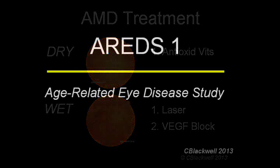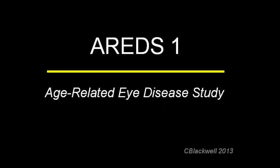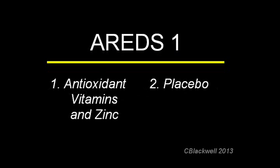The age-related eye disease study was designed to answer just that question. The AREDS study followed 5,000 people for 10 years. Half were given a supplement of antioxidant vitamins A, C, E, and the mineral zinc. The other half got a placebo.